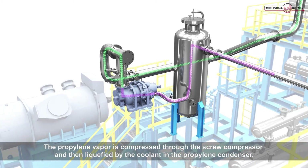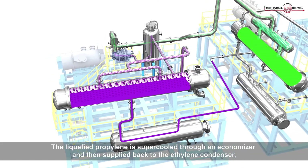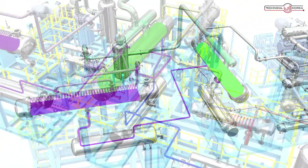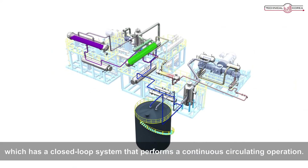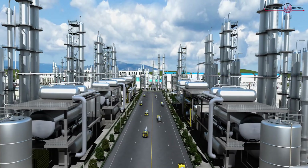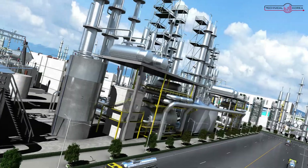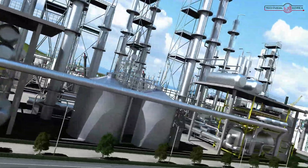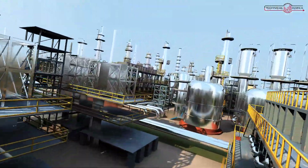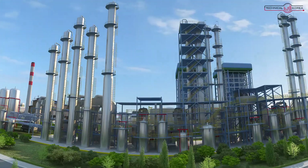The propylene vapor is compressed through the screw compressor and then liquefied by the coolant in the propylene condenser. The liquefied propylene is supercooled through an economizer and then supplied back to the ethylene condenser, which has a closed loop system that performs a continuous circulating operation.